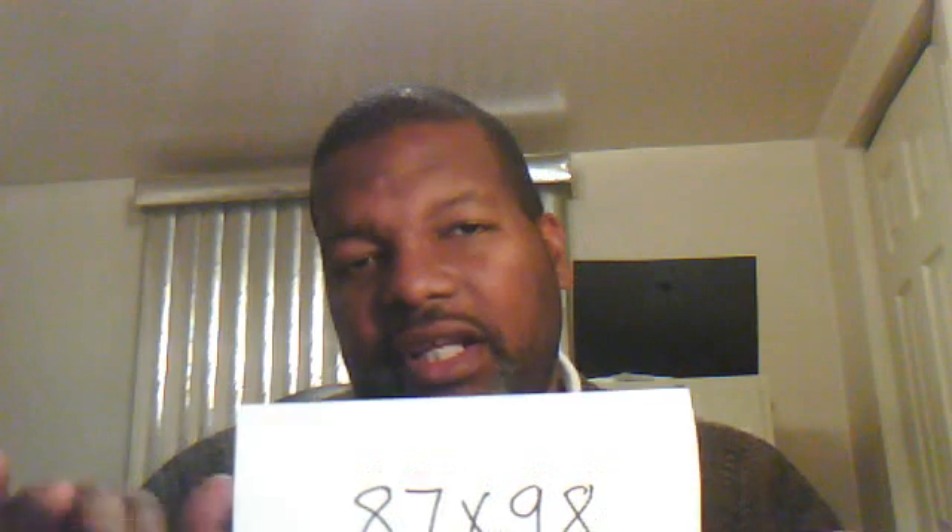The multiplication here was 87 times 98. Now if you understand how to do the complements, which I've shown in other videos, you need to do two things. First, look at the 87 and think: 87 is going to be taken away from 100, but it's not 100 — it's 98, which is two less than 100. So take away two, and that would be 85. Then you look at the complement of 87, which is 13, but since it's two less, you double that — it's going to be 26.